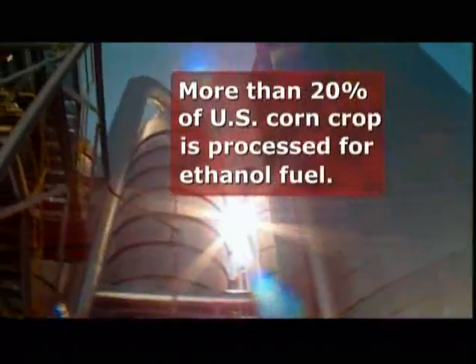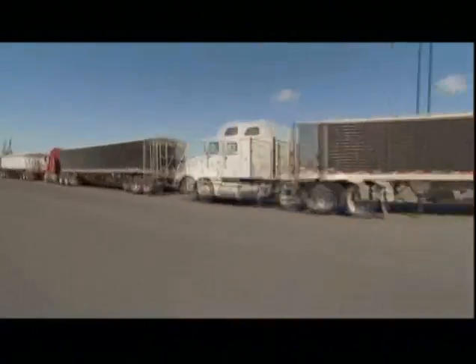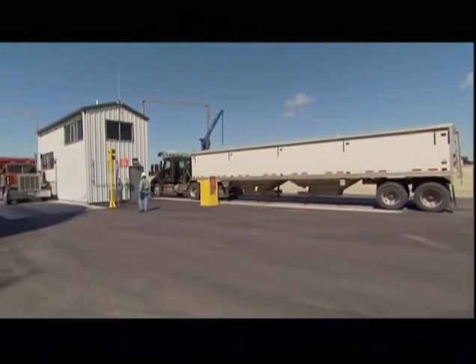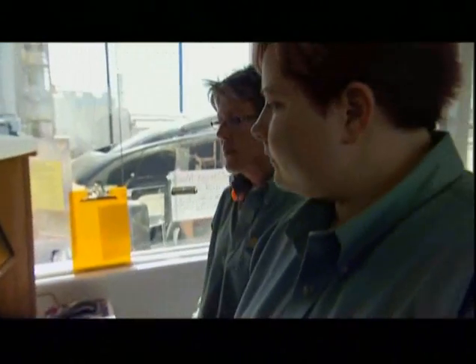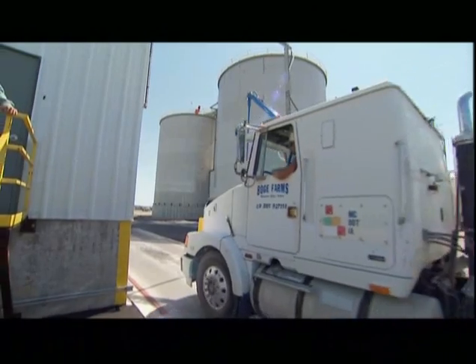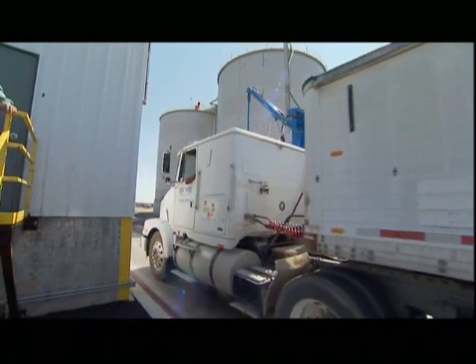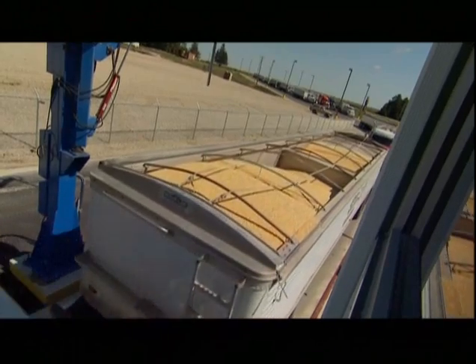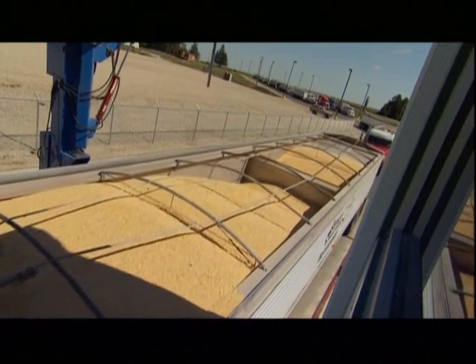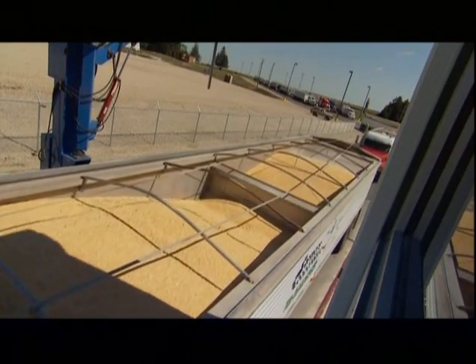Converting corn to ethanol isn't that complicated, but to mass produce hundreds of thousands of gallons per day requires a detailed, coordinated and streamlined system. What we're at now is the starting point where everything begins — the corn comes in through here. A truck will weigh about 80,000 pounds when it's full, which is about 30,000 for the truck and about 50,000 pounds of corn. If you're doing the math, that adds up to 45 million pounds of corn a week.